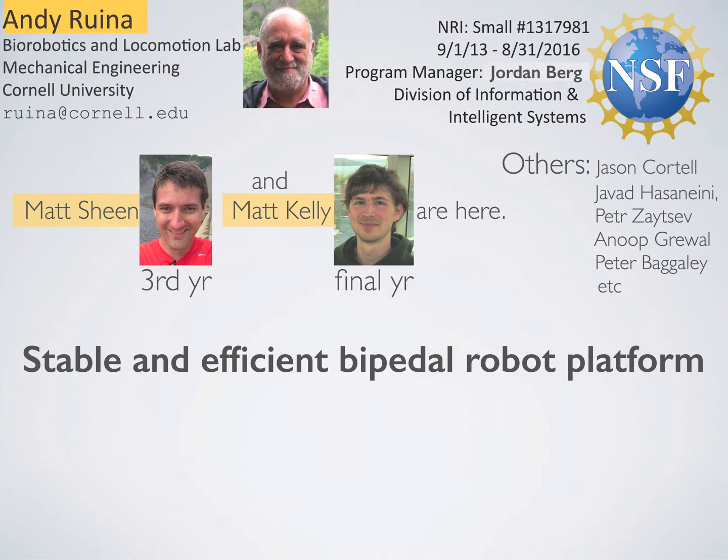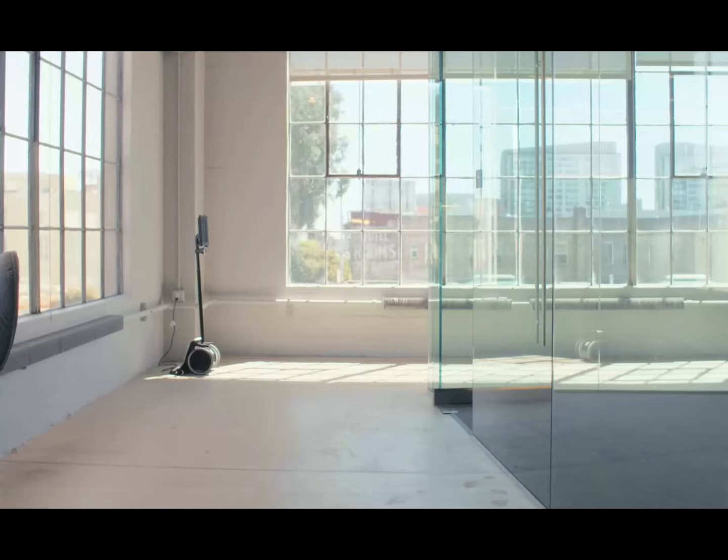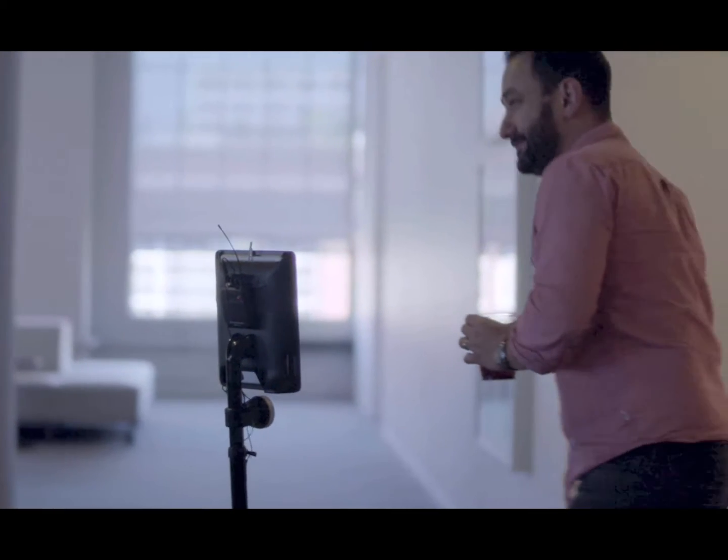I'm Andy Rowena from Cornell, here with Matt Kelly and Matt Sheen. We're making a walking robotic platform — smart legs, and an empty body and head for others to fill in. We want a legged version of a human-free Segway that can efficiently get around floors and sidewalks reliably, so you aren't afraid of it falling.